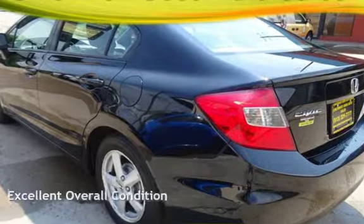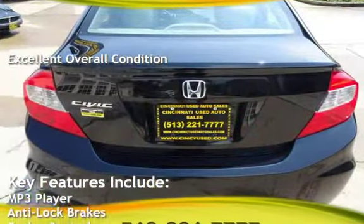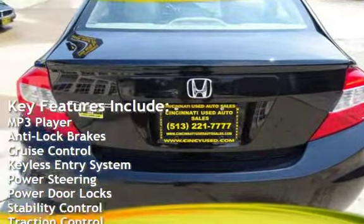This vehicle is in excellent overall condition. Key features include MP3 player, anti-lock brakes, and cruise control.